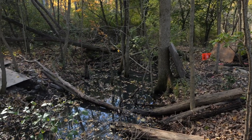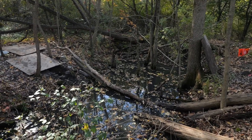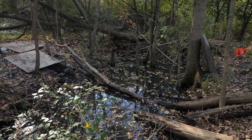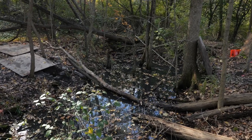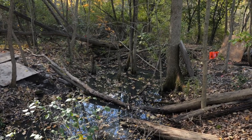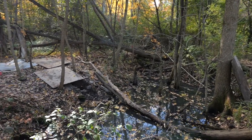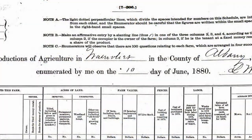Paul Powell, Thomas Powell's son, sometime between 1870 and 1880, his herd of milk cattle went from 2 to 11, and the farm concentrated primarily on milking.